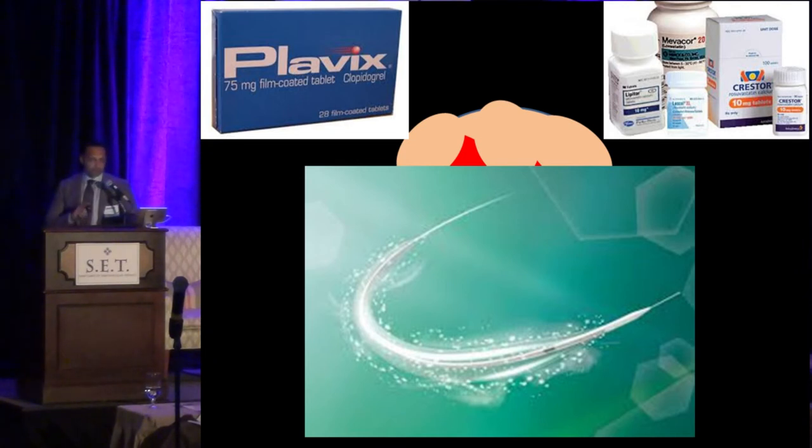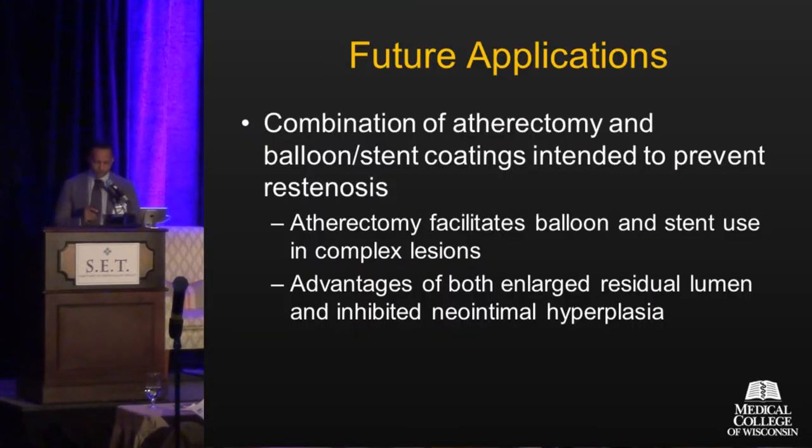There are clearly differences between drug-coated balloons — whether in the drug or the carrier — so that work still needs to be done. As for future applications, a combination of atherectomy with some type of drug delivery system — whether a drug-coated balloon or drug-coated stent — may have benefit. It takes the best of both worlds: atherectomy's ability to gain modest intraluminal gain without dissections, combined with anti-restenotic drug therapy to inhibit that hyperplastic process. But we don't know that yet — it remains a theoretical benefit.